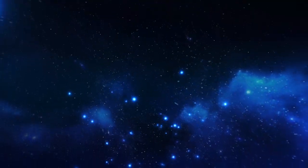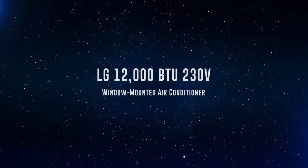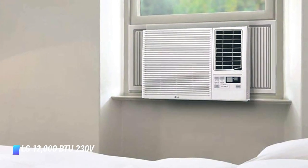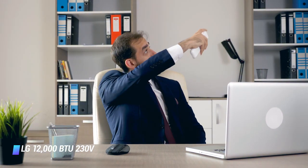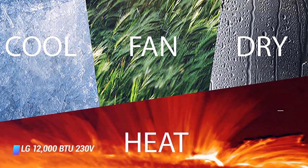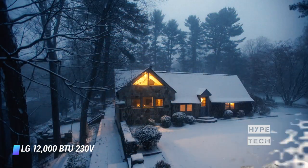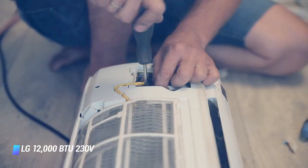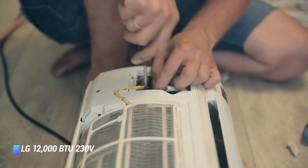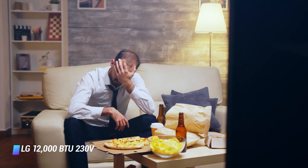Coming in at number 2: LG 12,000 BTU 230V Window Mounted Air Conditioner. If you're willing to spend a bit more on your next window AC, it's worth investing in this LG unit. It also functions as a heater, perfect for that in-between weather as the seasons change. This 2-in-1 unit can be used as an additional source of heat as long as the outdoor temperature is no cooler than 45 degrees Fahrenheit. It's designed for rooms between 500 and 800 square feet, and customers say that it keeps their homes at a comfortable, consistent temperature.